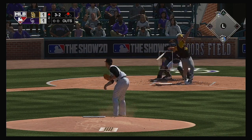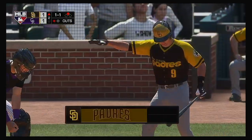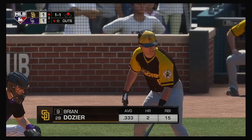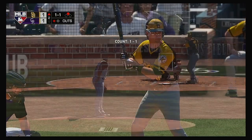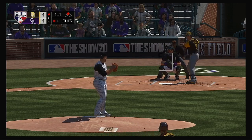Another payoff pitch. Slap hard the opposite way. Leaps high as he makes the catch. Well done. Runner in scoring position at second with one away. And that'll bring up the power-hitting second baseman, Brian Dozier.